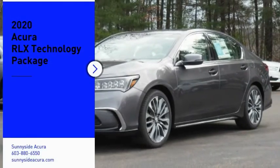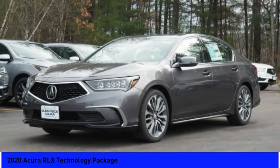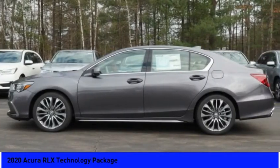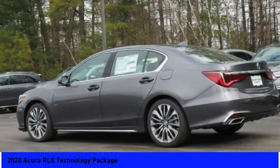Make a great choice today with the 2020 Acura RLX. The Acura RLX is a full-size luxury sedan that sets itself apart. Its interior is beautiful, spacious, big, light, and airy.